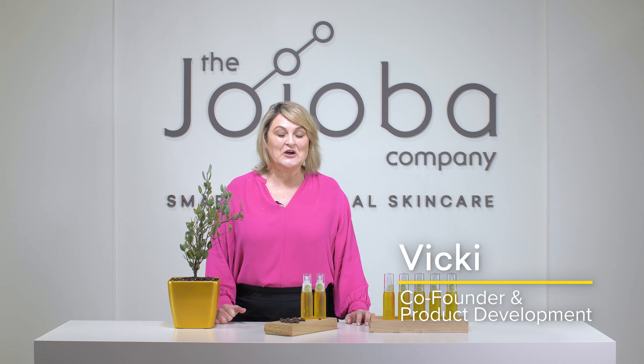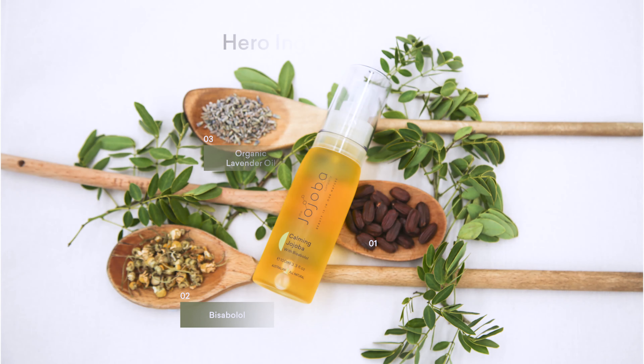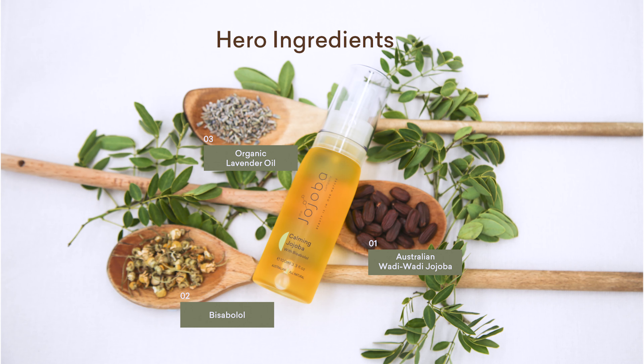This is our brand new calming jojoba with Bisabolol. We've taken our signature Wadi Wadi Jojoba, which is already rich in vitamins A, D and E, antioxidants and omega fatty acids.